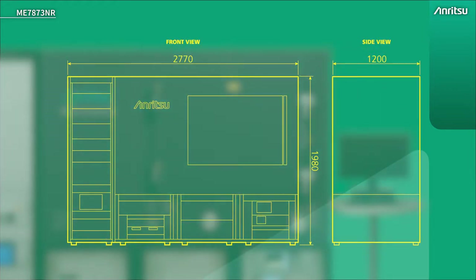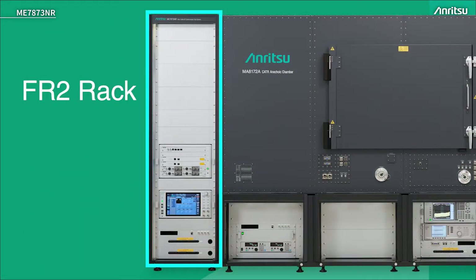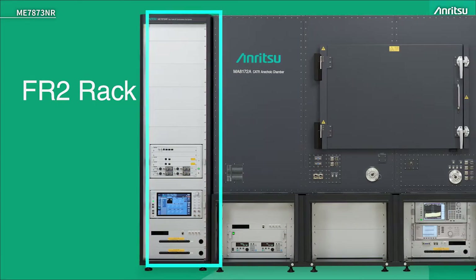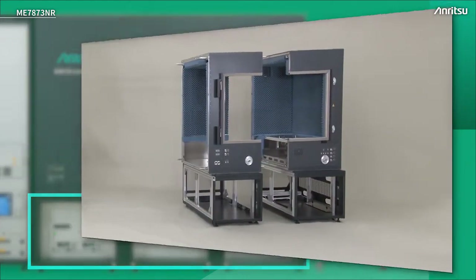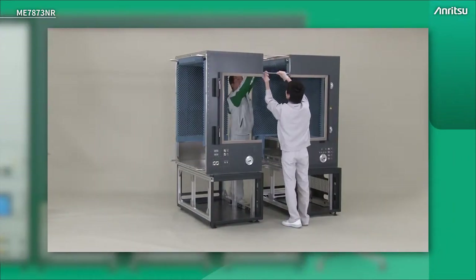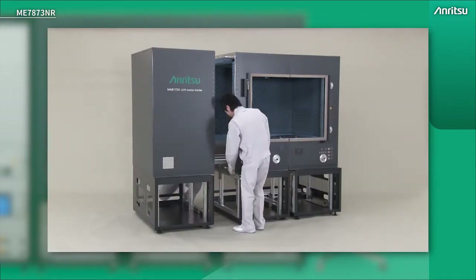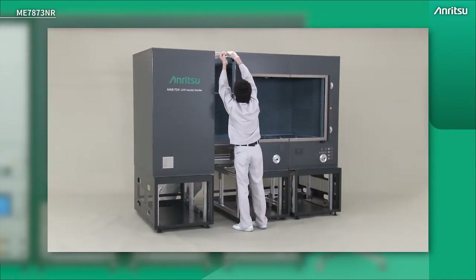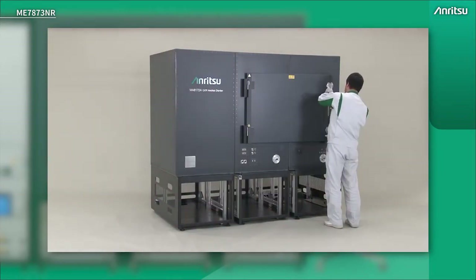The test system itself is about three meters wide, two meters high and about 1.2 meters deep. There's a rack on the left hand side — a standalone rack similar to the FR1 system — and then we have the chamber on a stand at the bottom. The chamber is split into three for delivery. Enritsu staff will come on site, reassemble it, and perform any calibration and performance checks.